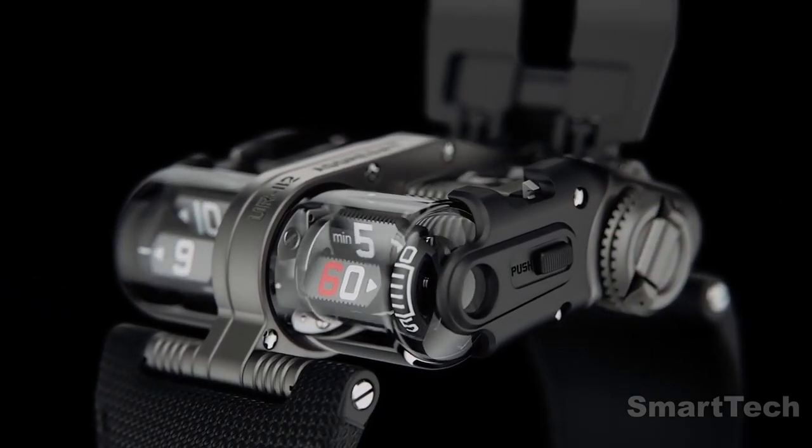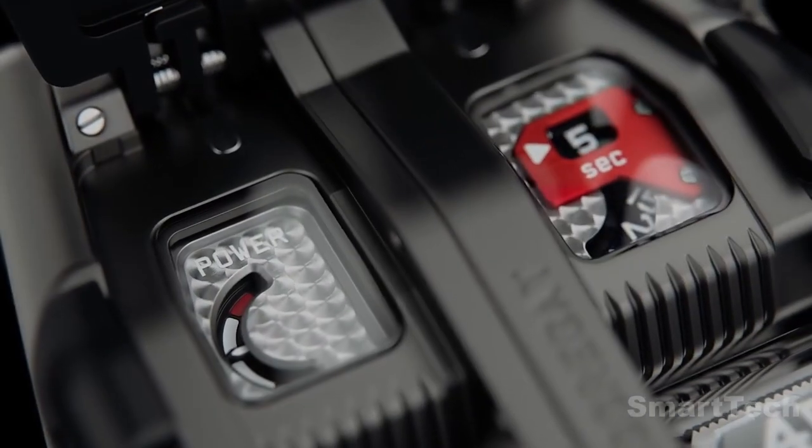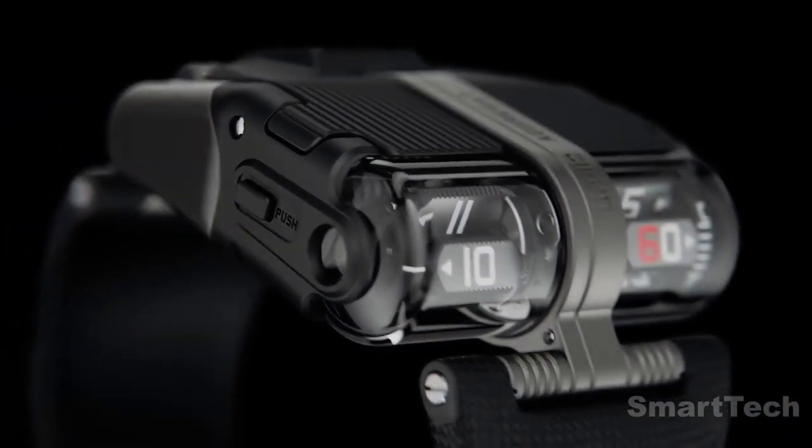The 48-hour power reserve is displayed when the case is lifted, providing a unique and eye-catching feature. This exclusive timepiece is a double-or-nothing challenge for the watchmaker, offering an unparalleled level of craftsmanship.